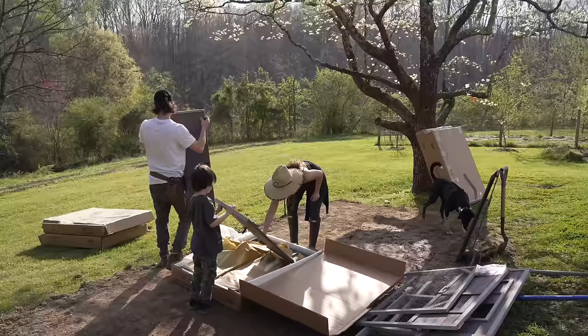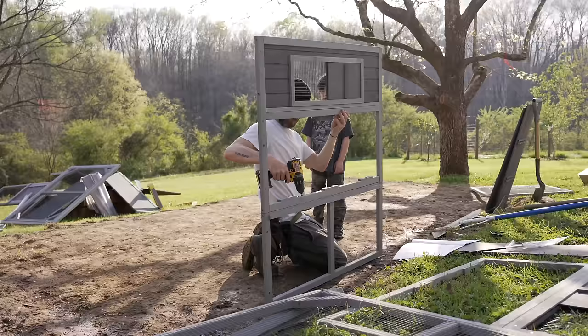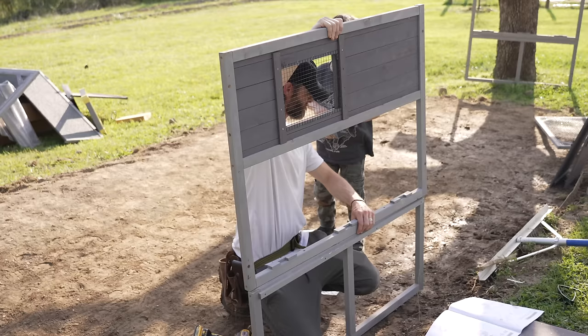My six-year-old and my husband put this together very quickly. Our son Isaiah really loves to build and loves to help dad, and also loves to work in the garden. He insisted on helping with this project, so we went ahead and let him do that.